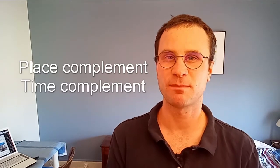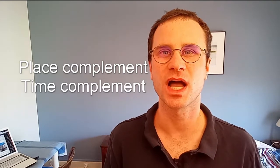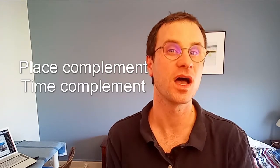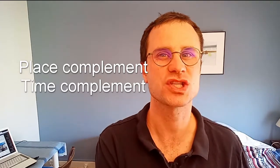There are several types of complements. In this video, I will give you two simple ones. The first one is the place complement. For example, 'je marche sur la plage' — I'm walking on the beach. We ask 'Où est-ce que je marche?' — Where am I walking? On the beach. So 'sur la plage' is the place complement.